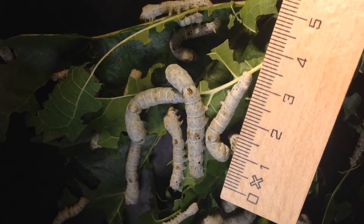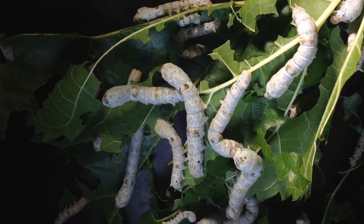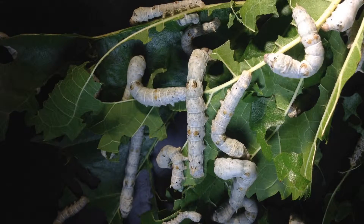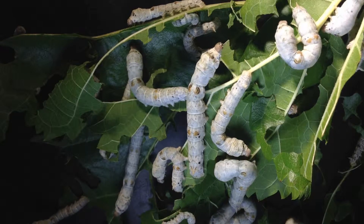And the biggest ones are around 4 centimeters. And they're eating a lot of these nice mulberry leaves now, so I have to change every day.